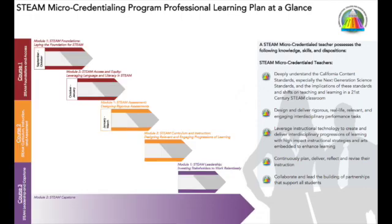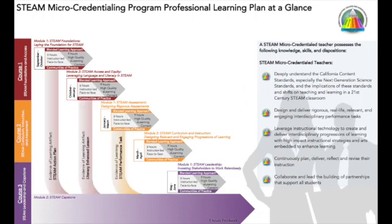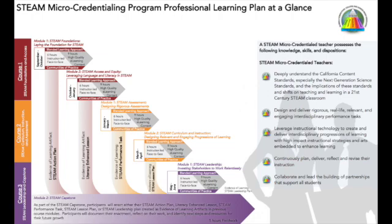Educators will complete the courses over the span of one academic year. Course content will be delivered using a blended learning approach that includes both instructor-led face-to-face and high-quality e-learning content. Throughout the process, teachers engage in the professional learning of each course as part of a community of practice and produce evidence of learning artifacts for each course module that are synthesized and applied in their setting as part of the Course 3 capstone course.